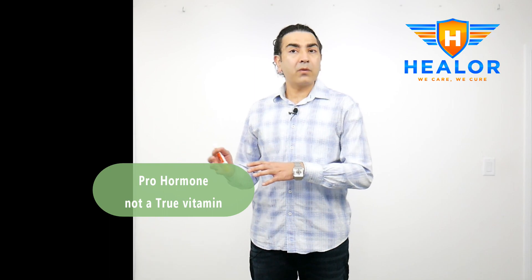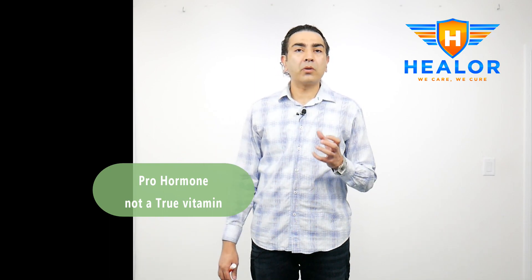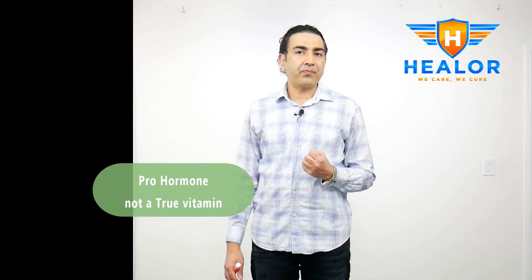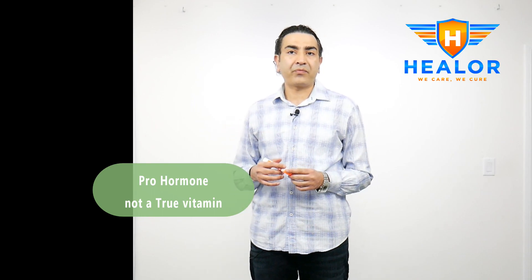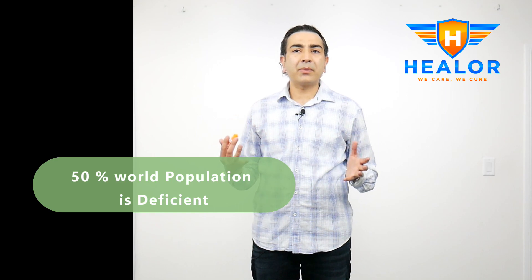What is vitamin D? It's also called calcifrol. It's fat-soluble and we get it primarily through food and through sunlight. Although it is called a vitamin, vitamin D is in fact closer to a pro-hormone because it has a steroid-based structure and it acts on multiple receptors throughout the body to exert its effect. Although vitamin D is abundant in nature, almost 50% of the world's population is considered vitamin D deficient.